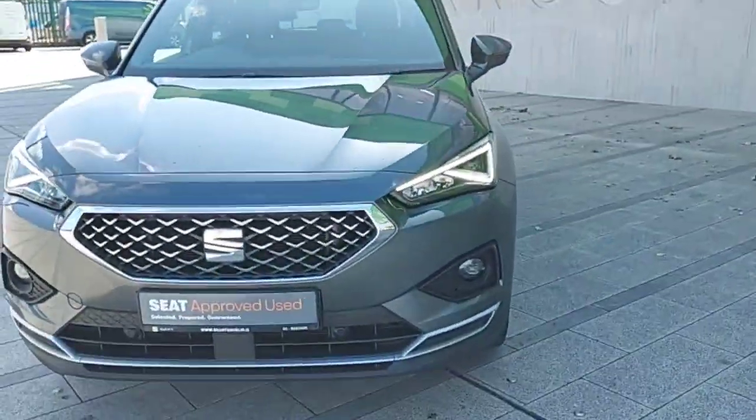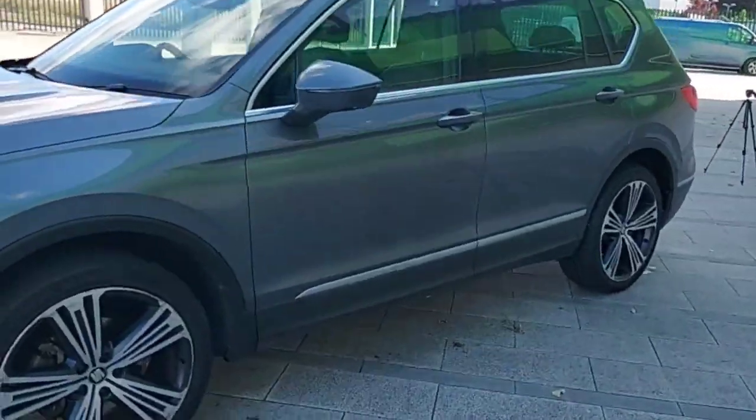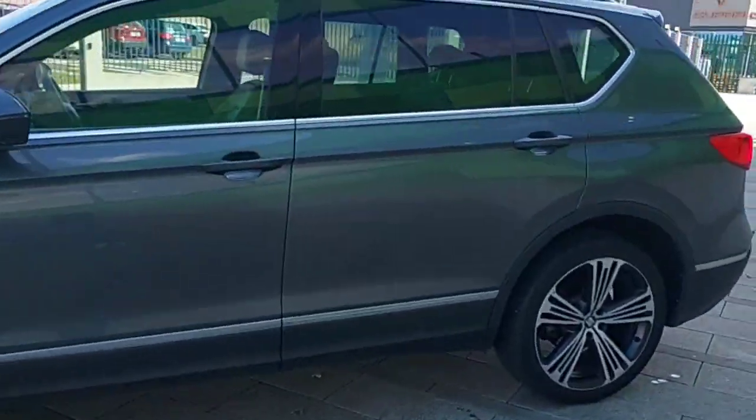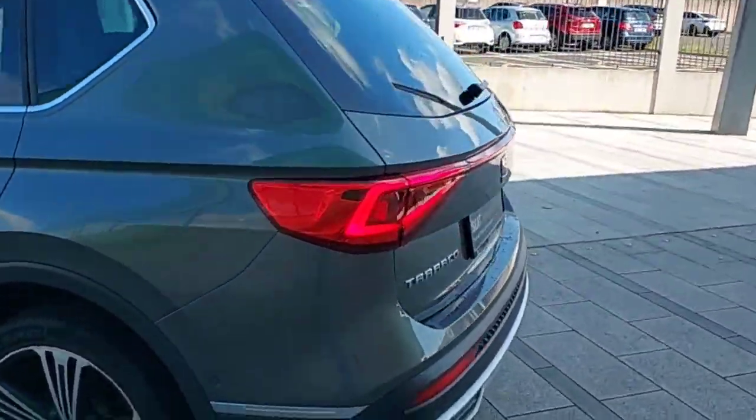Hey guys, Dennis here from Braze Castanac, and today we're looking at this Seat Tarraco from 2020. It's a 1.5 petrol, 250 horsepower, excellent 7-seater model.